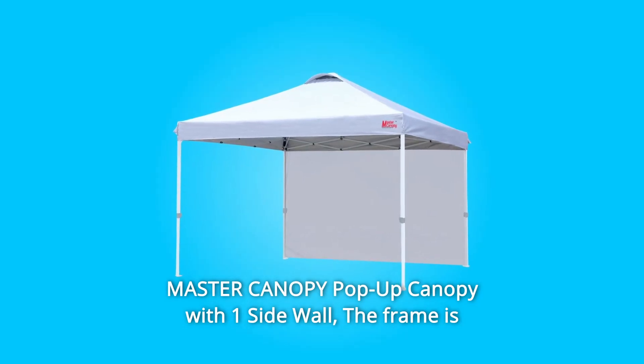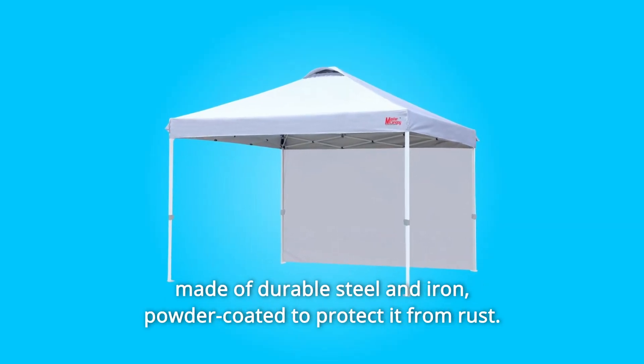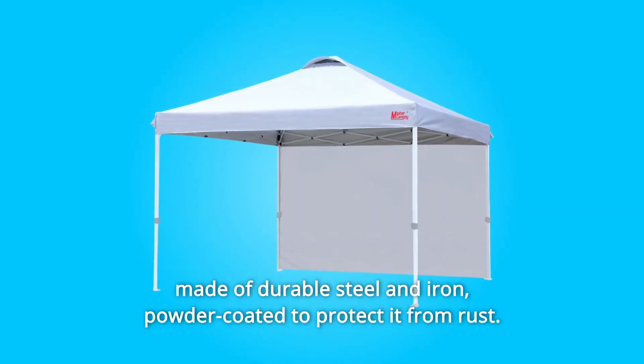Master Canopy pop-up canopy with one sidewall. The frame is made of durable steel and iron, powder coated to protect it from rust.